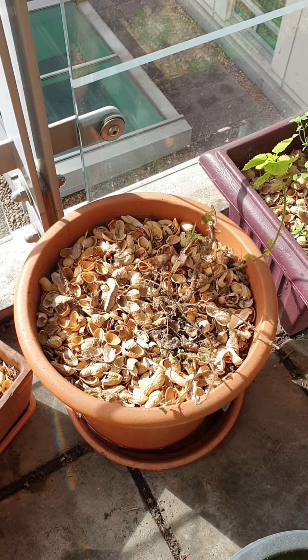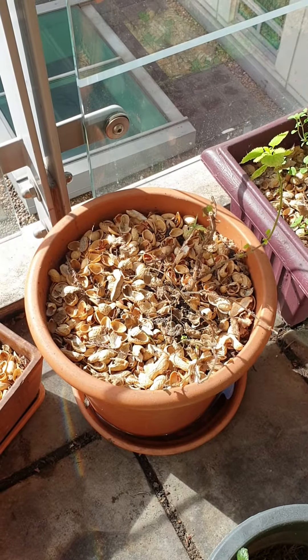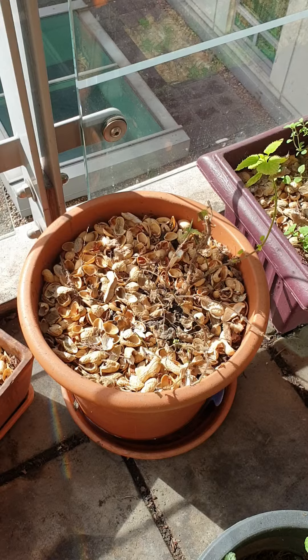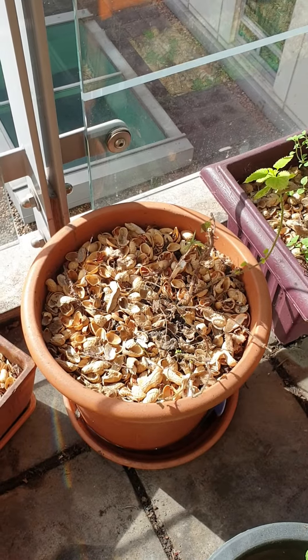This is my nettle plant. I got it as a seedling a few months ago, maybe around April 2021 — April/May time — from Oasis Farm Waterloo.